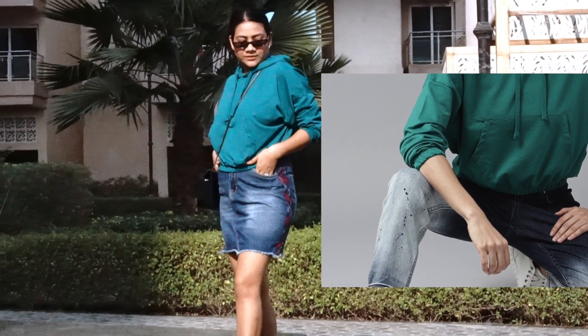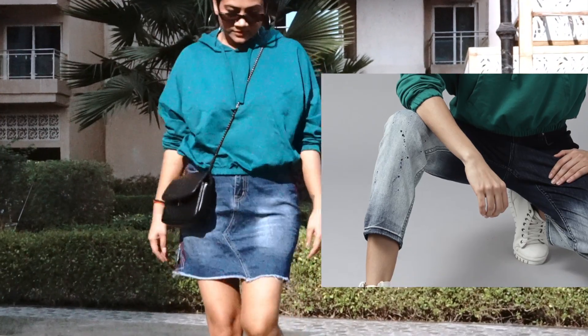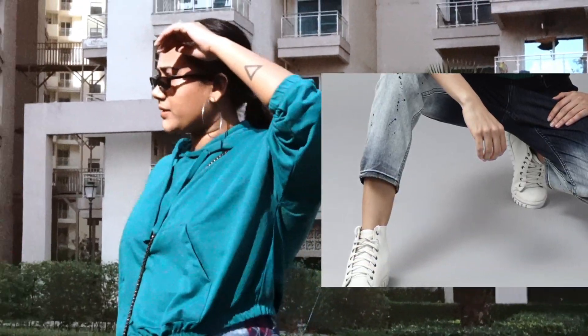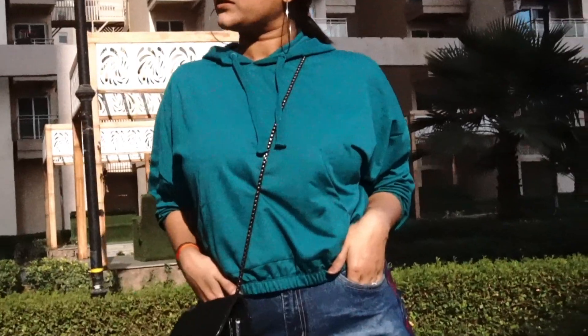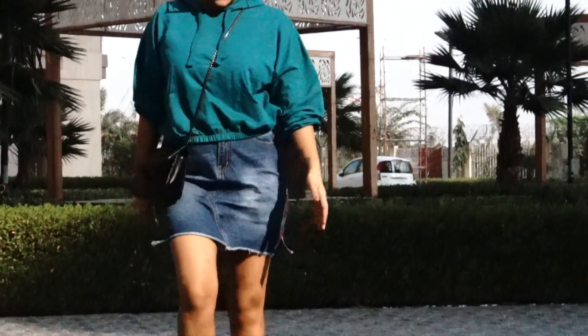It's loose fitted so you can style it with many things — with your skirt, over your dresses, with overcoats, with jackets, and so many other things. I really loved the color; it's very very pretty. Being cotton, it's very comfortable.